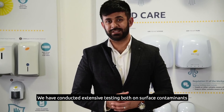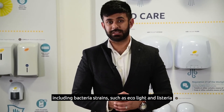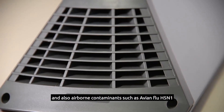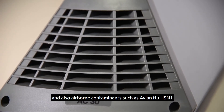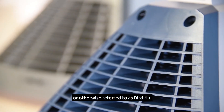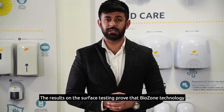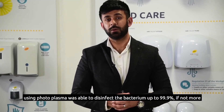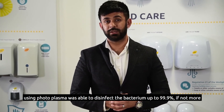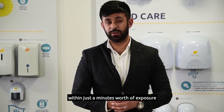We have conducted extensive testing both on surface contaminants, including bacteria strains such as E. coli and Listeria, and also airborne contaminants such as avian flu H5N1, otherwise referred to as bird flu. The results on the surface testing proved that Biozone technology using photoplasma was able to disinfect the bacterium up to 99.9% or more within just a minute's worth of exposure.